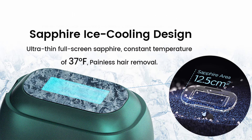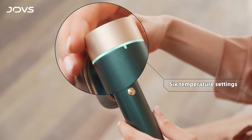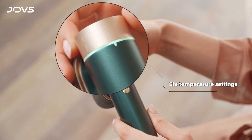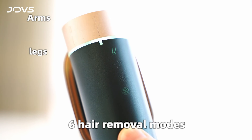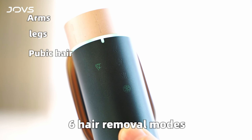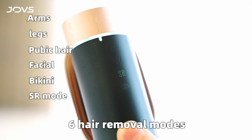Worried about pain? Say goodbye to discomfort. JOVS features a 37°F sapphire ice cooling system that instantly cools the skin, making the treatment truly painless even in sensitive areas — no more gels, creams, or ice packs needed. With six specialized modes and six intensity levels, you can customize your treatment for every part of your body, whether it's your arms, legs, face, or bikini line.